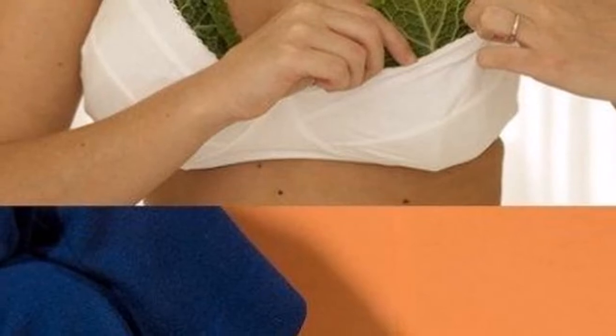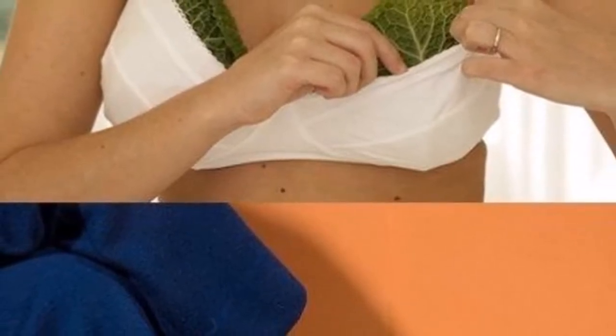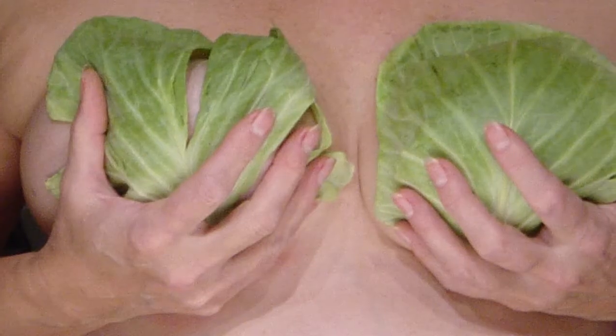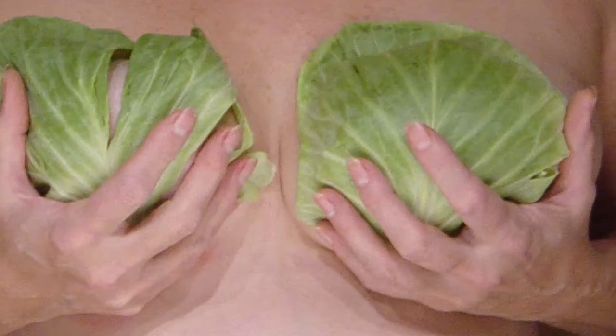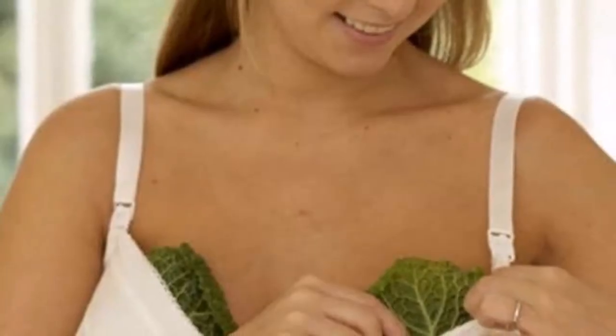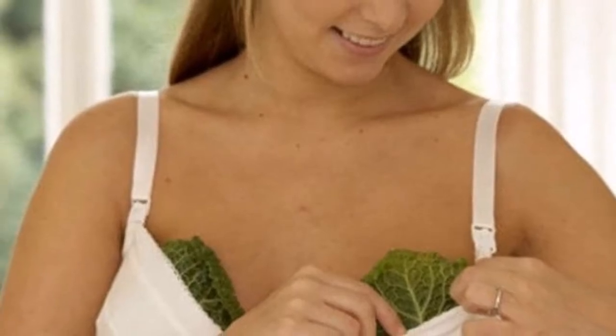The thyroid gland is extremely important for all of us because of its hormones, which aid growth, metabolism, functioning, and the functioning of organs in the digestive system. If you want to treat your thyroid gland so it can restore its normal functions, just follow these simple instructions.